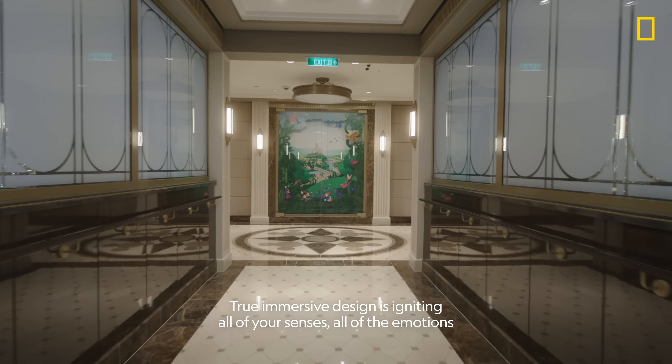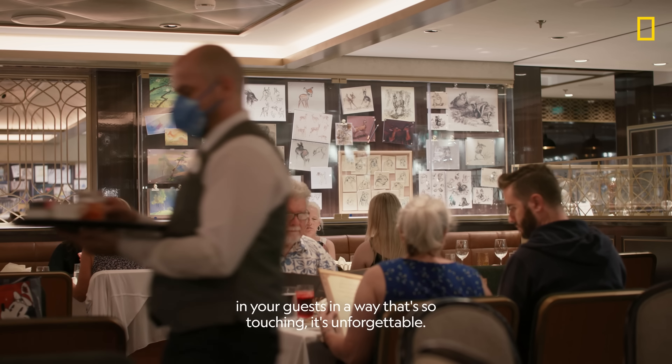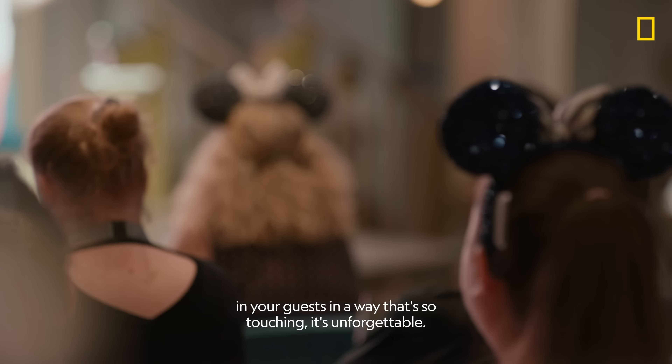True immersive design is igniting all of your senses and all of the emotions in your guests in a way that's so touching, it's unforgettable.